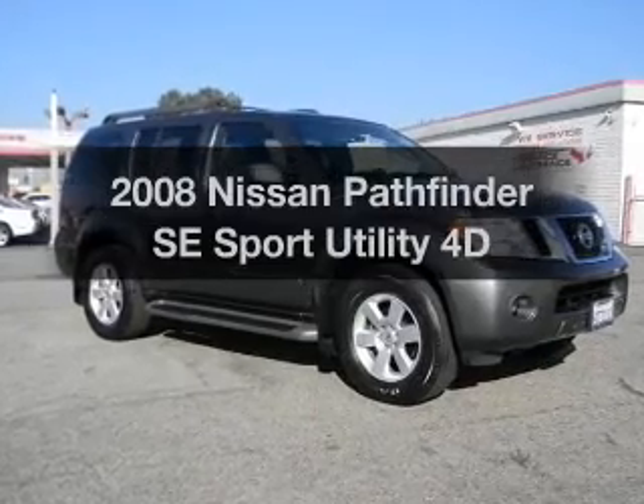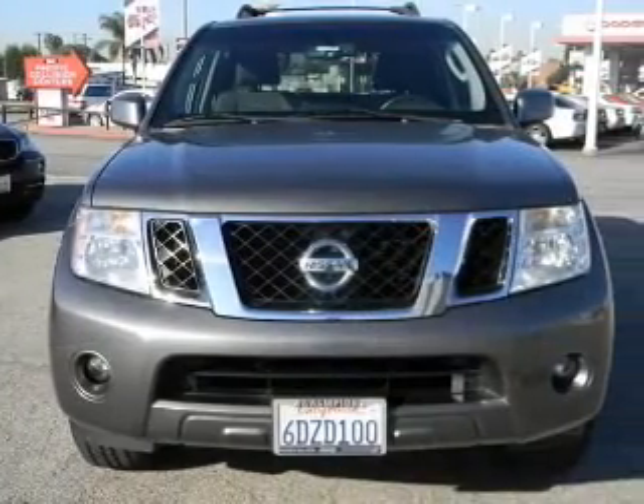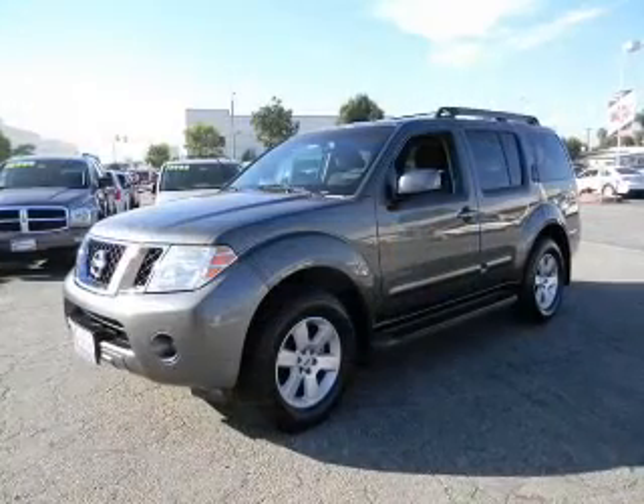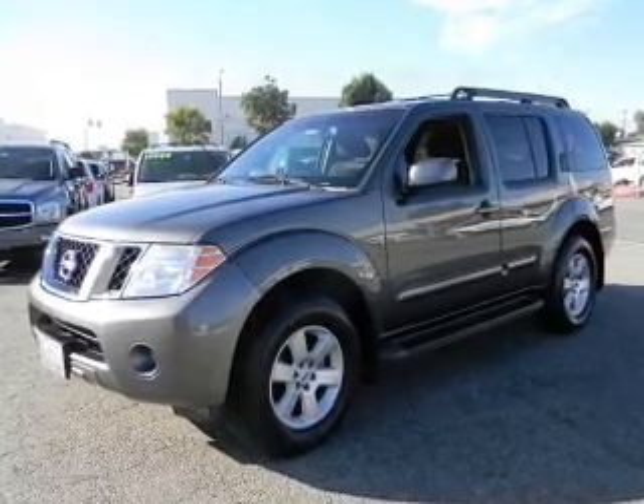Introducing the 2008 Nissan Pathfinder. If you're looking for a first-rate auto, this one could be yours today. With a reliable engine connected to a smooth shifting automatic transmission, the anti-lock braking system will keep you safe on the road.